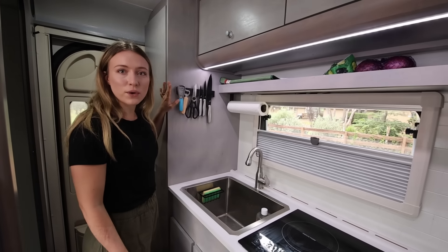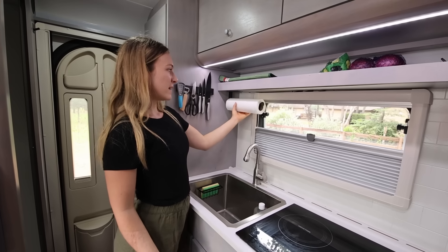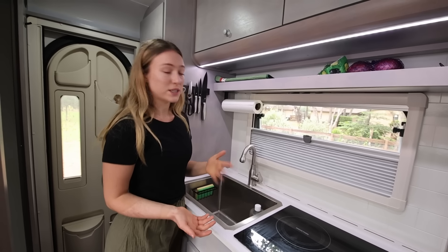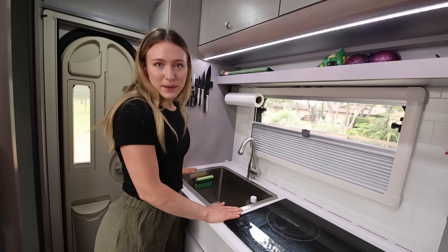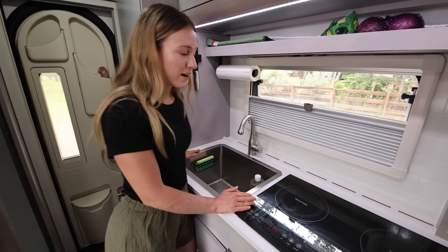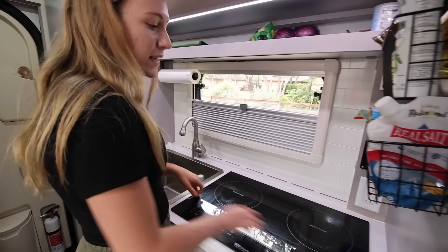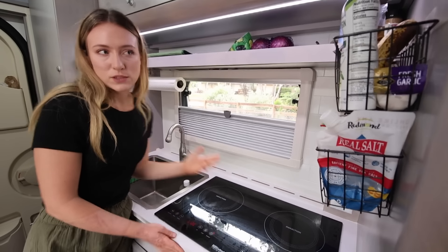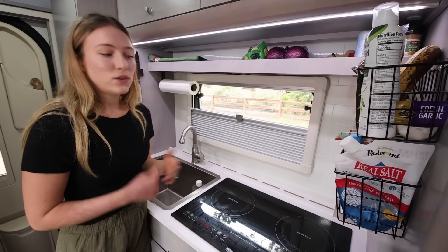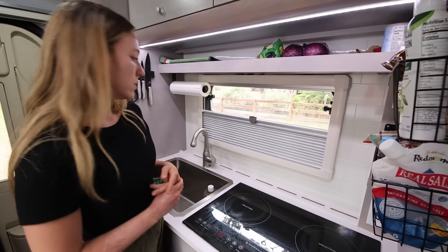Now let's go into the kitchen area. We added a knife holder and a paper towel holder, and we'll have everything linked in our Amazon storefront. My favorite part about this whole kitchen is the sink — it is literally huge, I could give Oreo a bath in there. We also have a two-burner induction cooktop. Usually these come with propane, but since we don't do propane, NuCamp swapped it out for us — it's not something you can order that way, but we can answer questions about what fits.